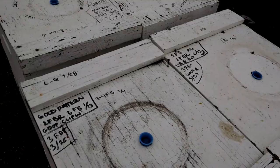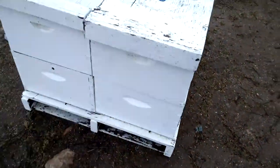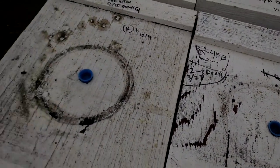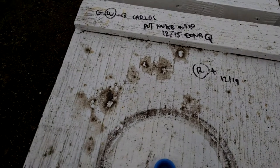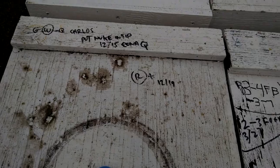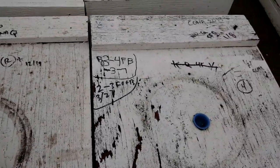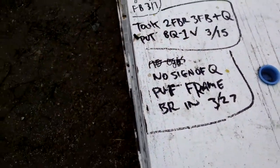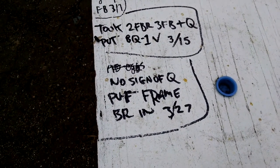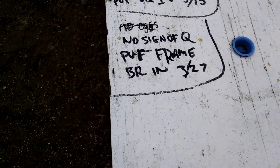There's all this writing on the top of these boxes. I've seen many a beehive, but I've never seen this. Carlos put nuke on top. Kona Q. Good Q. Q must be queen, huh? No sign of Q.